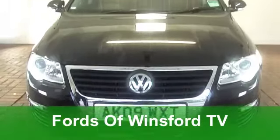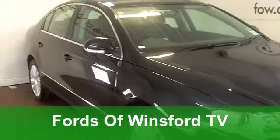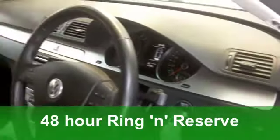Here we have a very stylish Volkswagen Passat Highline Edition, which gives you added qualities. This one comes from 2009, 2-litre TDI, with a manual gearbox, a joy to drive and a pleasure to own.